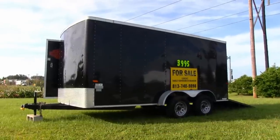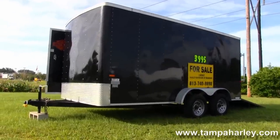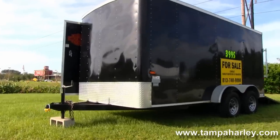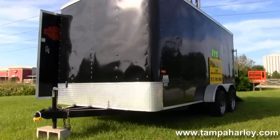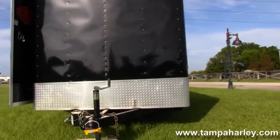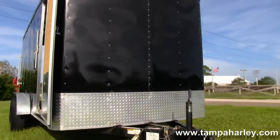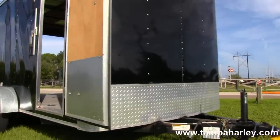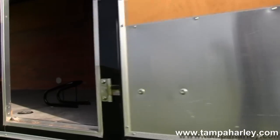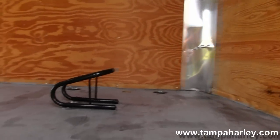Welcome everyone to the world-famous Brandon Harley-Davidson. Today I've got for you this awesome Cargo Craft enclosed trailer — 14-foot two-inch trailer hitch with the electric emergency brake, side door access, and as you can see, the inside is very clean, with wheel chocks and tie-downs already installed in this trailer.